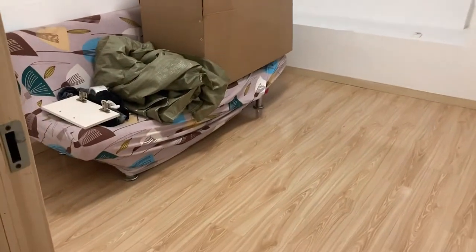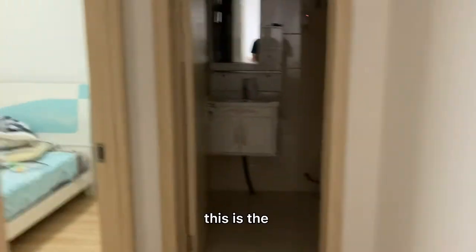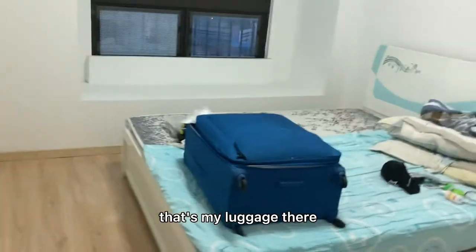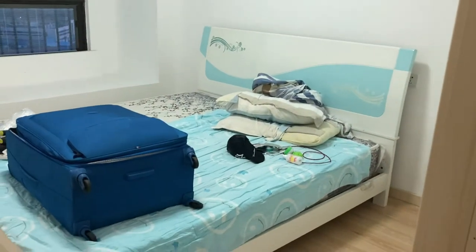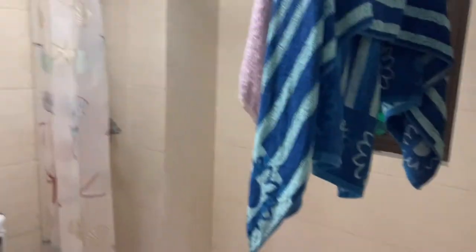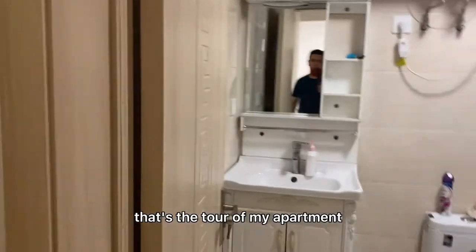I've got to ship this box to my new location. This is the bathroom. This is the main bedroom — that's my luggage there, ready to go. The bedroom and bathroom are very simple: shampoo and soap. That's the tour of my apartment.